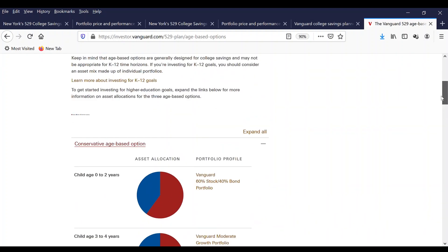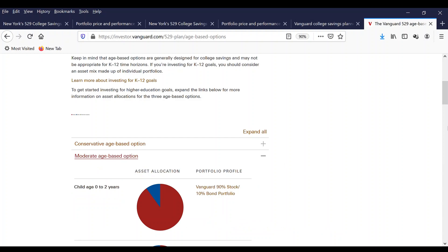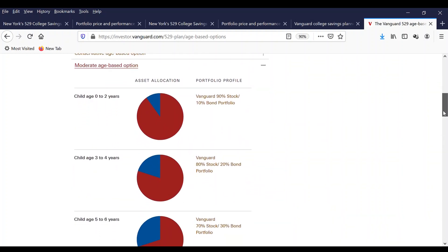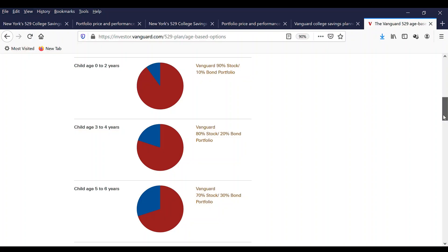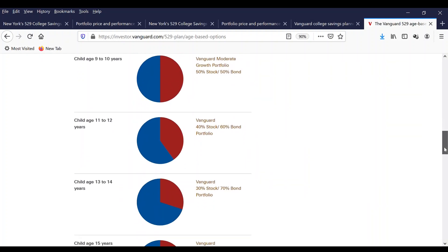Now I'm going to show you the moderate age-based option. The moderate age-based option is also based on the child's age. If you select the moderate age-based option, for ages 0 to 2 years old the investment is 90% stock and 10% bond. For a child age 3 to 4, it's 80% stock and 20% bond portfolio. Whatever their age is, the selection you pick will be applied to your portfolio.